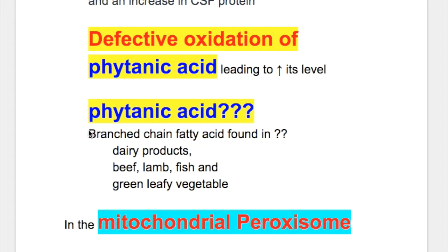Phytanic acid is a branched-chain fatty acid found in dairy products, beef, lamb, fish, and some green leafy vegetables which contain phytol.